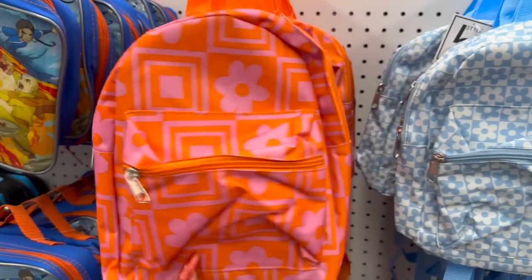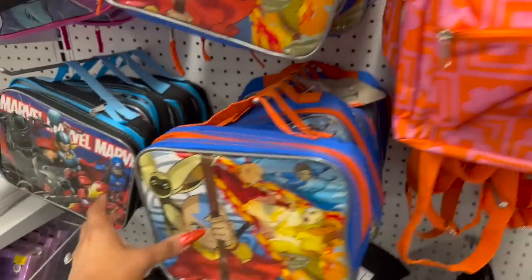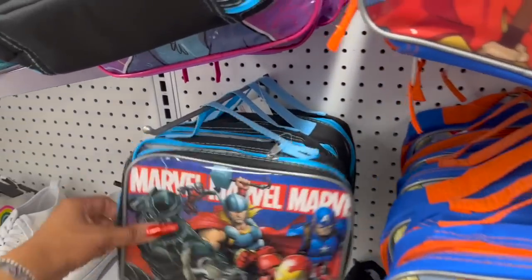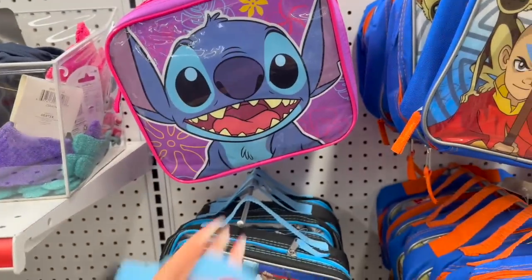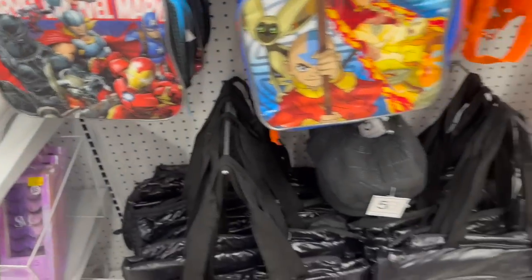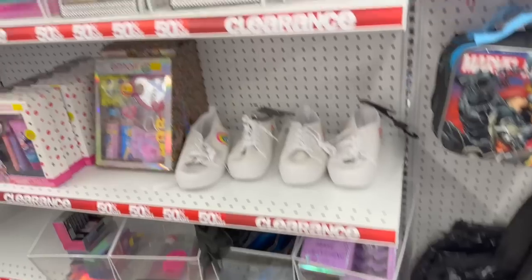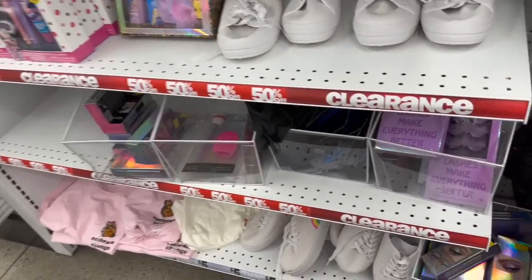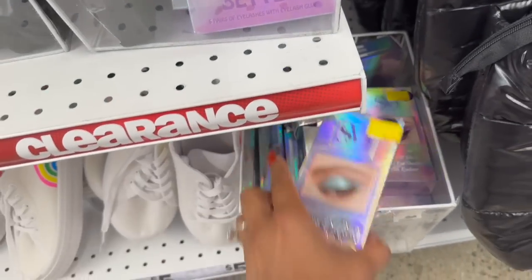They have little lunch boxes — they have Avatar: The Last Airbender, Marvel, and Lilo — how cute are those! They also have a nice little 50% off section that I haven't noticed before with some cool things.